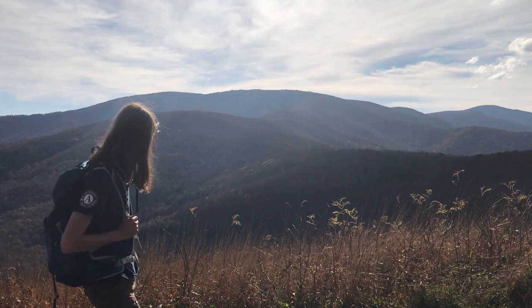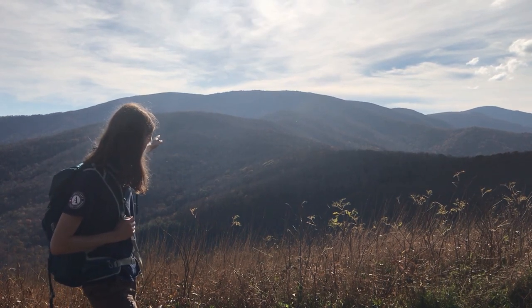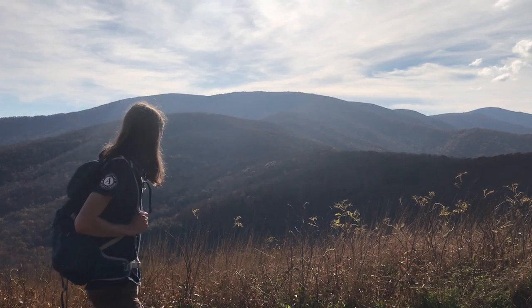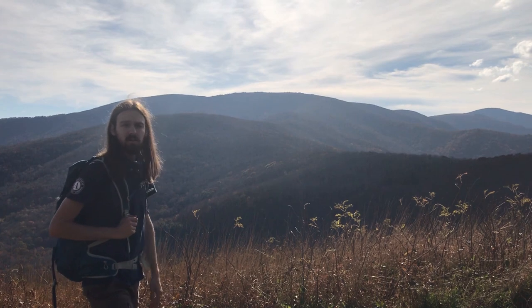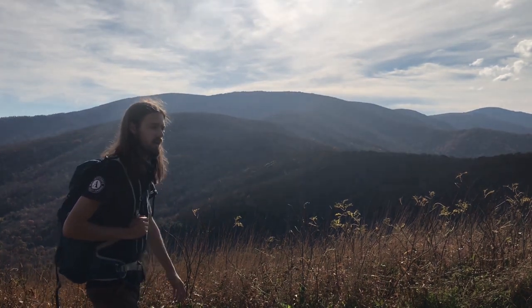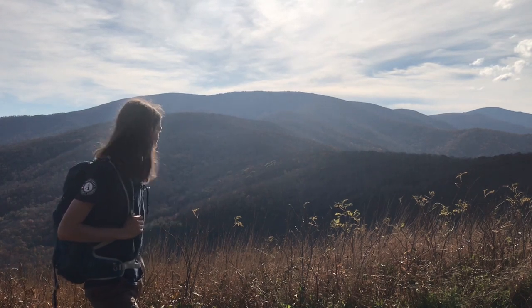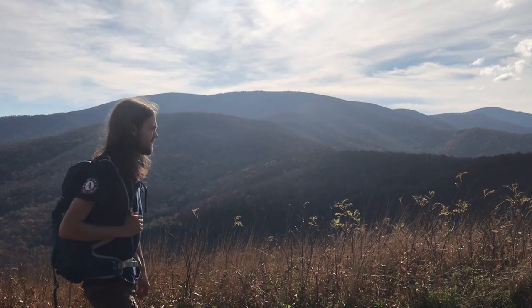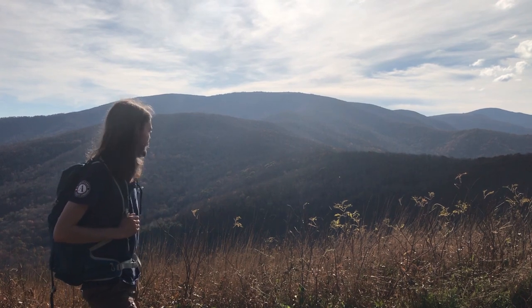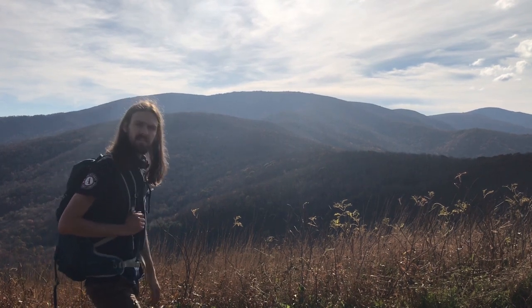This large ridge here is Grassy Ridge, and then the AT keeps chicaning all the way through the mountains up until this point where we are now. We're also standing on the North Carolina–Tennessee border — two hours west from here enters into Tennessee, or northwest, and North Carolina is on the other side.